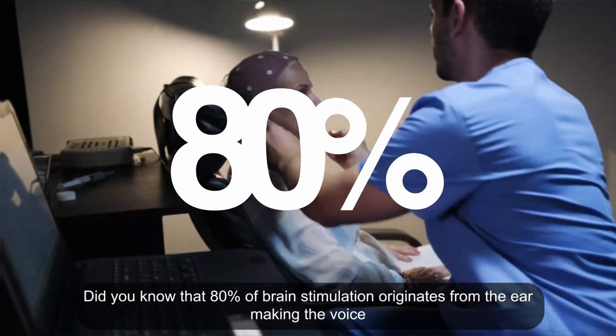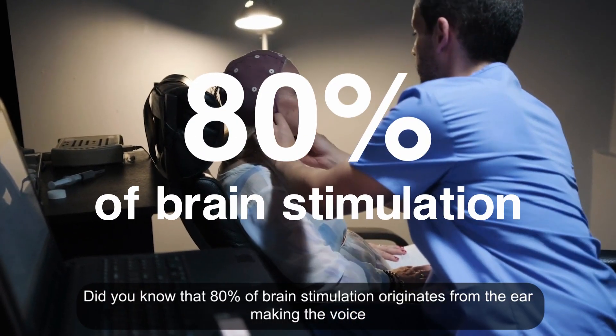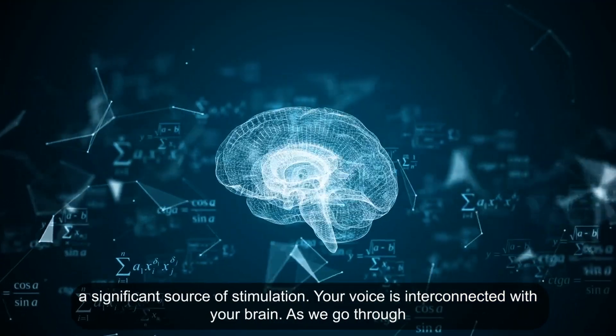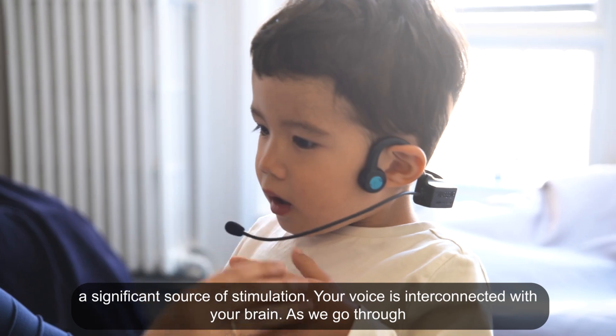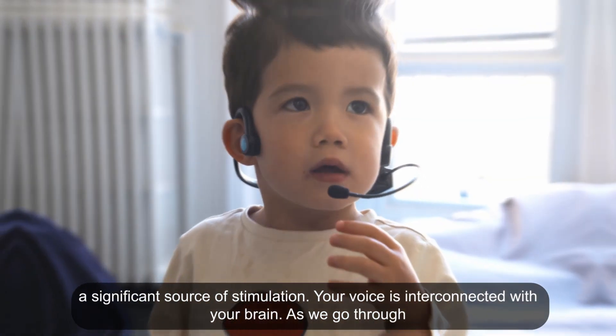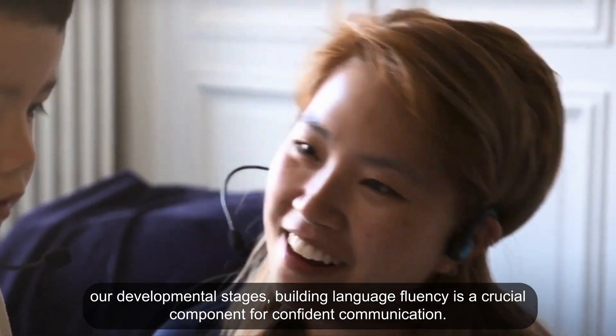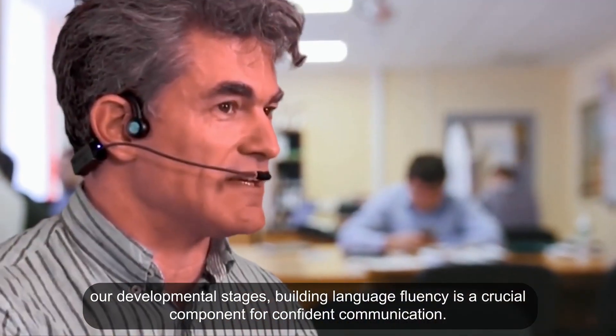Did you know that 80% of brain stimulation originates from the ear, making the voice a significant source of stimulation? Your voice is interconnected with your brain. As we go through our developmental stages, building language fluency is a crucial component for confident communication.